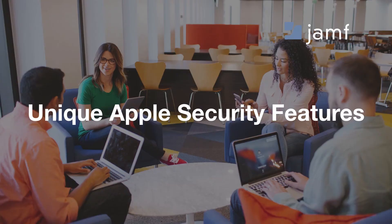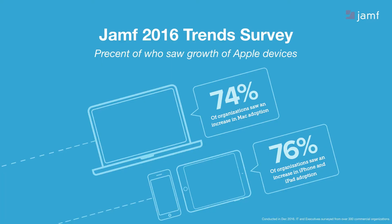Let's talk about Apple and some of the unique security features that surround the Apple ecosystem. Before I get into the exact security features, I want to set a little context as to why this is even important. We see Apple devices growing, specifically in the enterprise and in education. We did a survey at the very end of last year and asked organizations, do you see Mac and iOS growing inside of your organization? 74% said that Mac is growing, and 76% said iOS devices are growing as well.